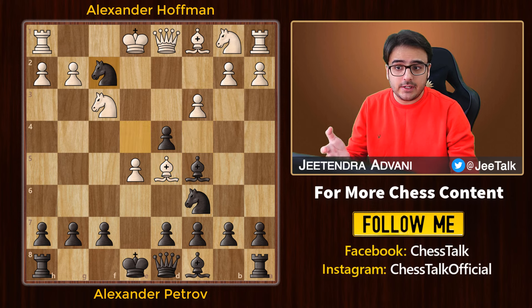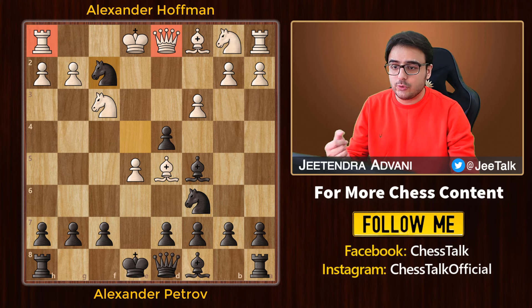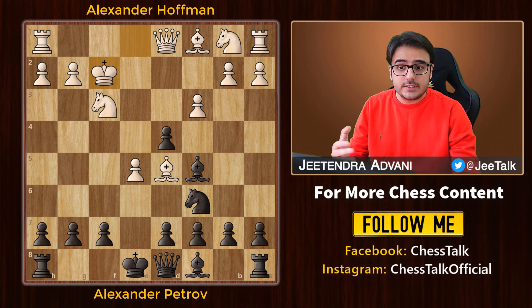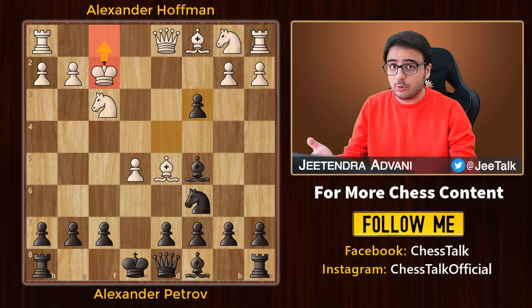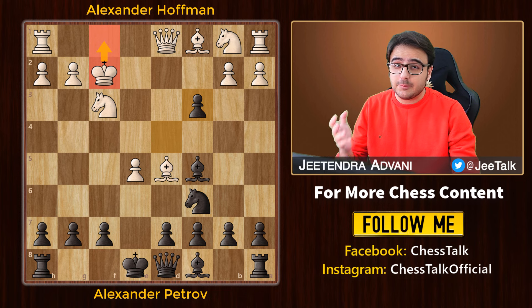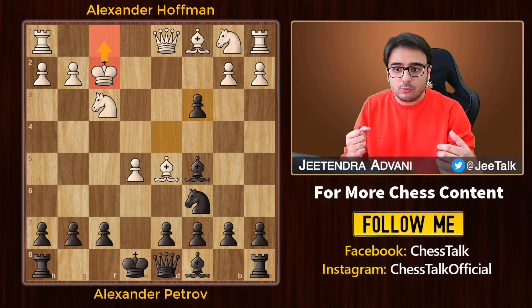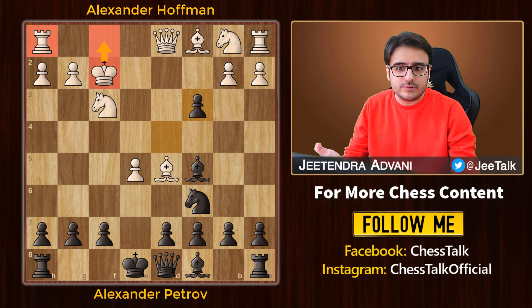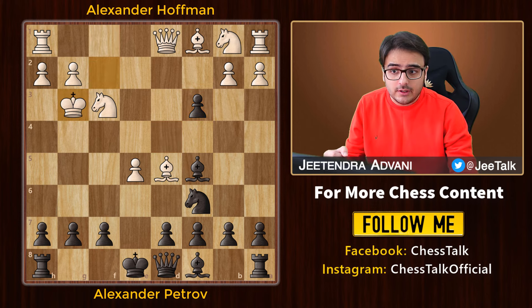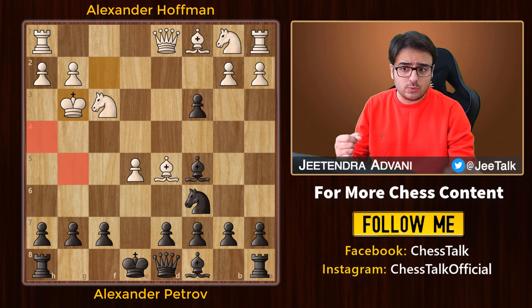He sacrificed his knight by taking on f2. This attacks the queen and rook, so the king is forced to take the knight. Then he throws a discovered check. White could have played conservatively by going king f1, but we are in 1844 and players in those days don't play safe — they don't go back, they are always on the front foot. Hoffman also thought going back would maybe block off his rook completely, so he decided to go to g3. It looks okay because there are not many attacks at the moment since all these squares are safely covered.